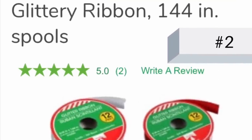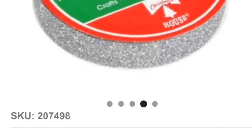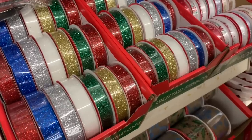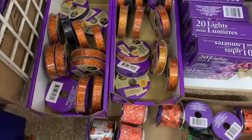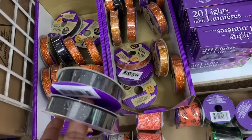Number two: seasonal ribbon. Because my style is modern glam, I use small amounts of Dollar Tree Christmas glitter ribbon in my craft projects all year round. But even if you're not a glam girl, it's always good to pick up your favorite ribbons when you see them.